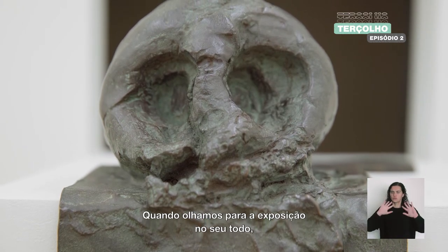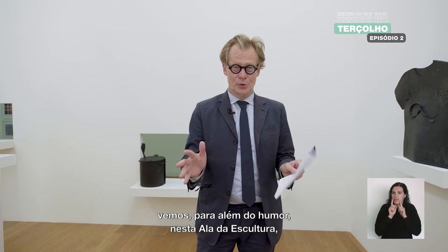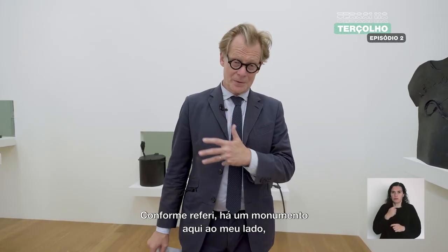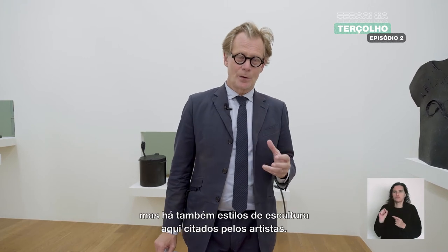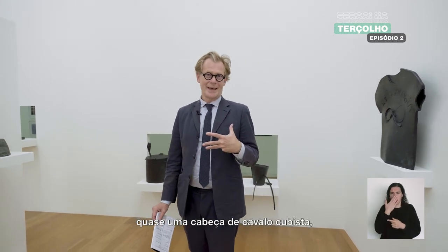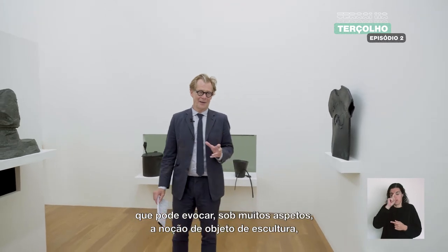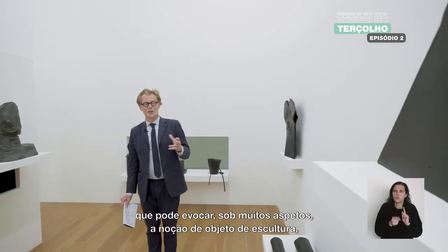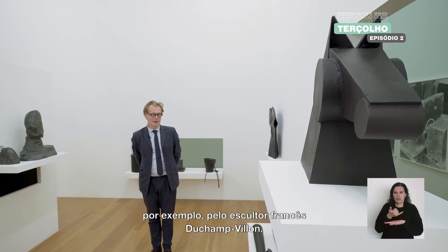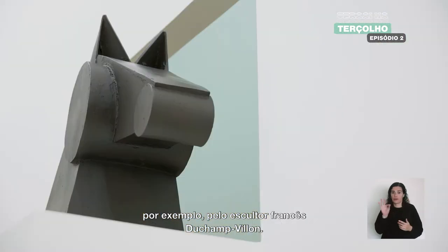If you look at the exhibition in general, you will see that besides the humor in this sculpture hall, there is also an acute awareness of the history of sculpture. There is a monument next to me, and there are styles of sculpture quoted by the artists. Staying in the horse world, there is a head of a horse — almost a cubist head — that in many ways can evoke sculpture that could have been made in the early 20th century by, for instance, the French sculptor Duchamp-Villon.